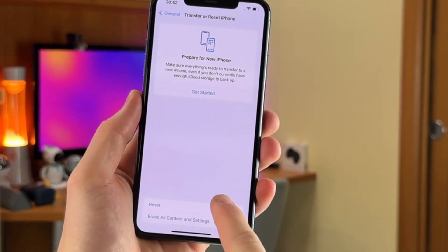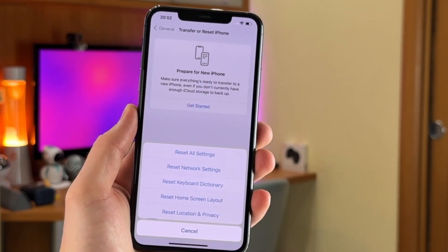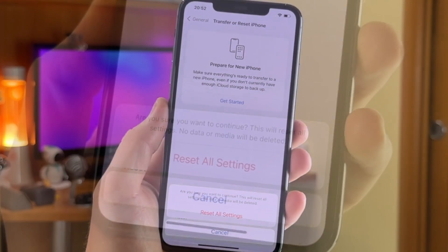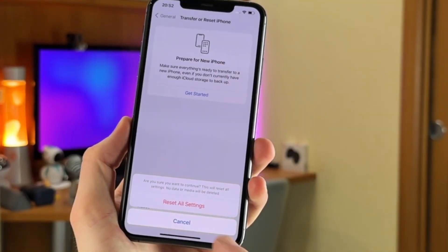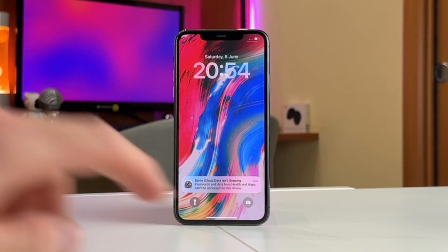Tap on Transfer or Reset iPhone and then tap on Reset All Settings. Simply follow the instructions displayed on your screen and you will have successfully reset all the settings to the defaults. Please note that all your media files will remain on your device.